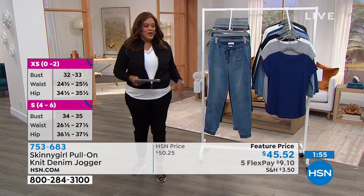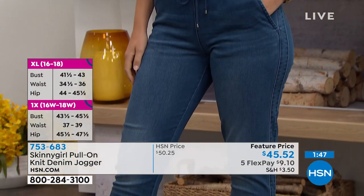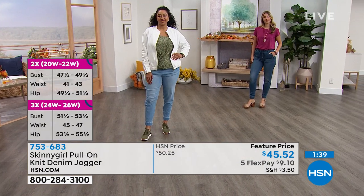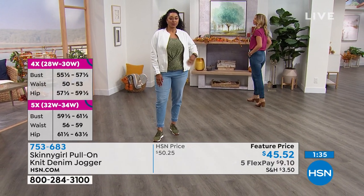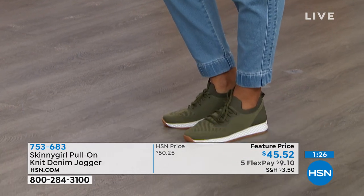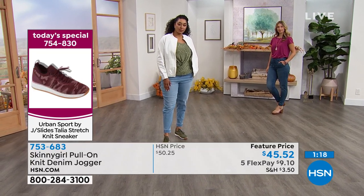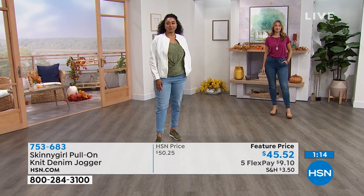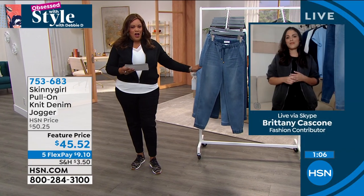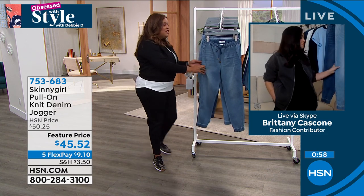These look great with sneakers, a little bootie, or even a sandal as we transition into fall. Aaron has on a platform sandal, and Kenya is wearing our today's special — the Urban Sport JSlides in olive, which look adorable with the jogger. I have on the camo color JSlides with all black. These joggers are 64% cotton, 35% poly, 1% spandex — they recover and don't bag out.